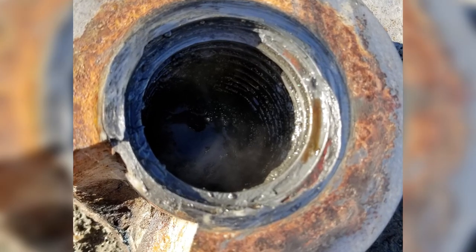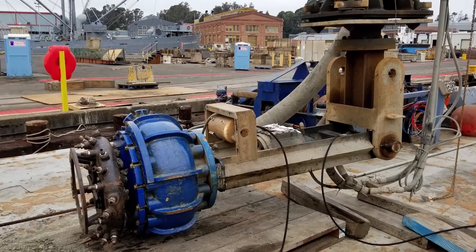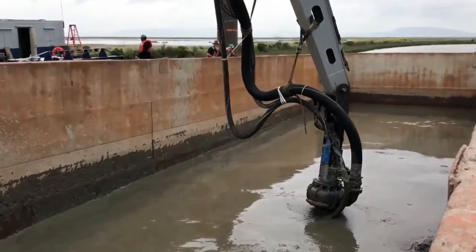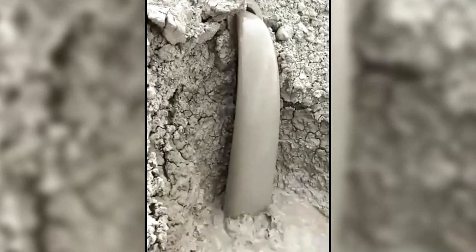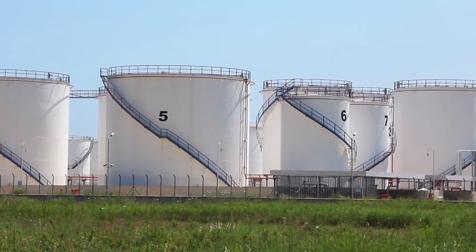Oil sand slurry can be very destructive to pumps due to the abrasive characteristics of the fluid. This slurry is a combination of oil sand, which includes bitumen and water. Water is added to the oil sand to create a slurry so that the material can be pumped through a hydro-transport pipeline to an extraction facility where the bitumen is removed from the slurry.